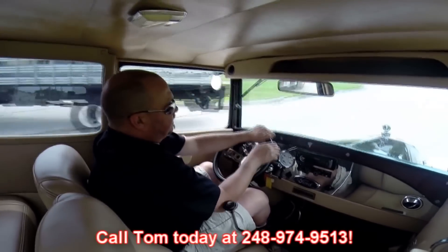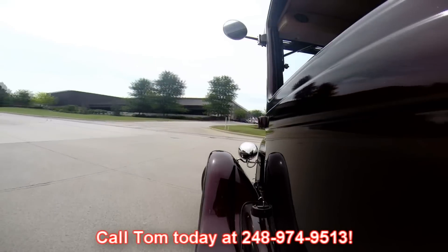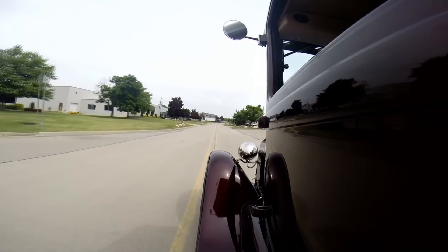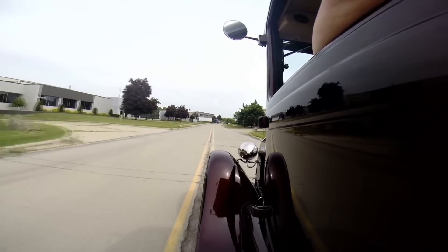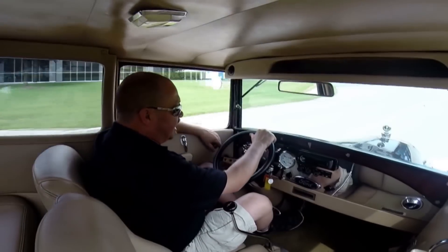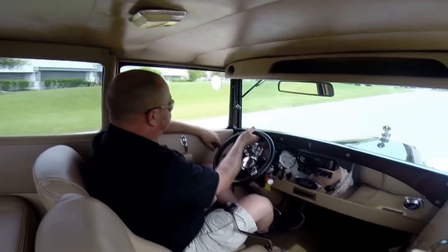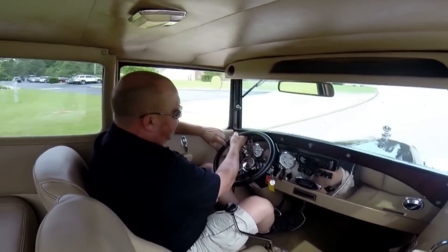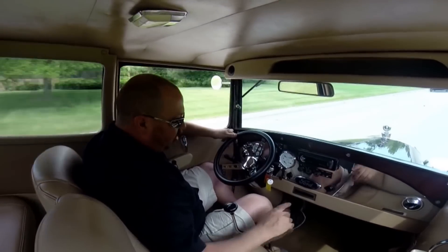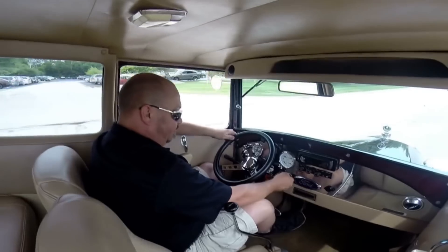At Vanguard Motor Sales we're shipping experts — we can ship this baby anywhere in the world. Just give us a call at 248-974-9513. She's got no problem turning, coming right back with no problem. It's got quite a bit of get up and go. The brakes are working nice and the transmission is going through the gears nicely. Got a big polished stainless piece for the dash — that's real sharp. Big old Ford emblem here, and looks like power points to plug your stuff in.